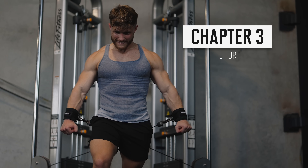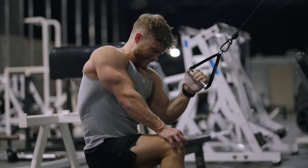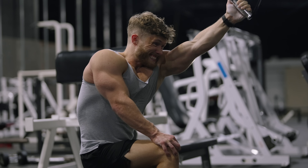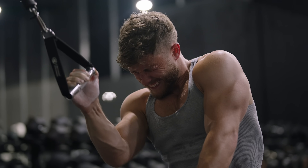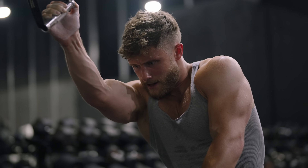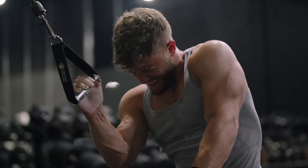Chapter three: effort. You need to push sets hard. Research consistently shows that most people simply don't push their sets hard enough to maximize muscle growth. It's very common to see people hitting the gym year after year but making no noticeable progress. In most cases, this isn't because they've maxed out their natural potential. Instead, it's usually because they simply aren't pushing their sets close enough to failure to stimulate new hypertrophy.